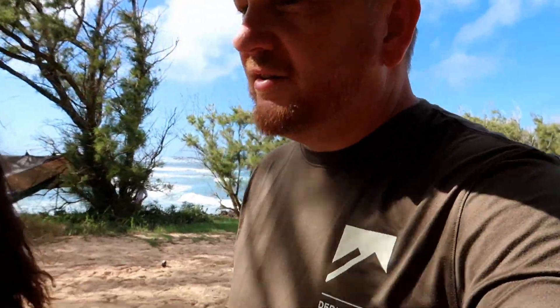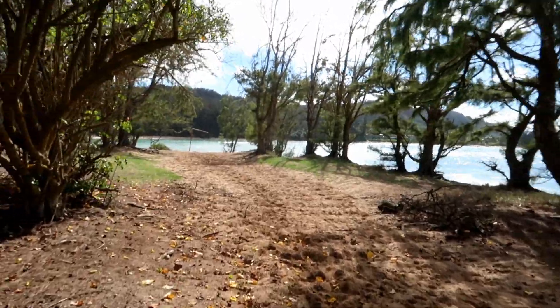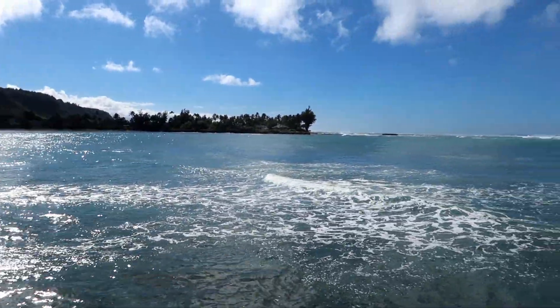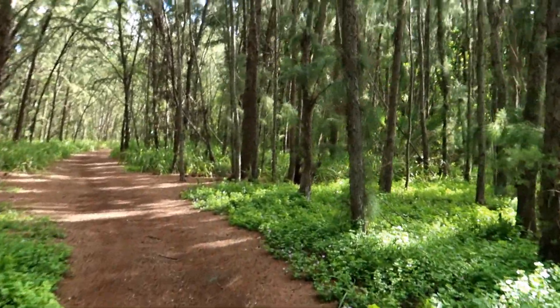It's pretty peaceful over here right now, not too many people — and it's a weekend. We're going to walk over here towards the beach. This is a really beautiful place, with a really beautiful little forest over here too.